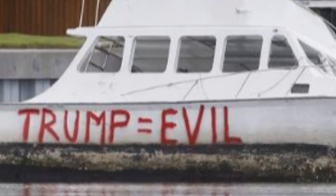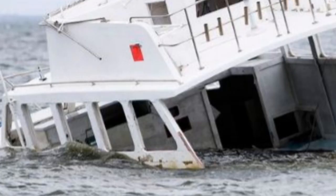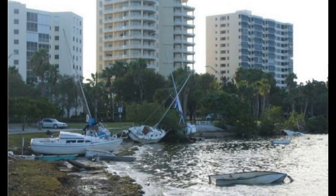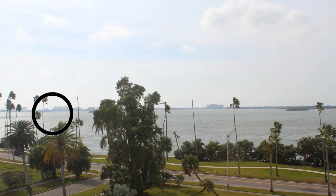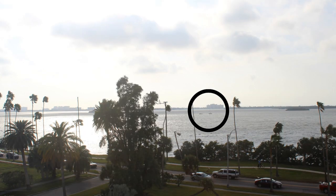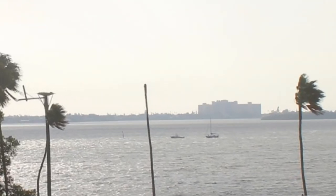Once a boat leaves its mooring and breaks free in a storm, it can sink, it can get up on shore, and it just becomes a derelict vessel. I captured these sequences from a webcam at our local restaurant during a high wind event where a sailboat is drifting down the Intracoastal, and then later someone's boat goes to pick it up and tow it back to its mooring location.